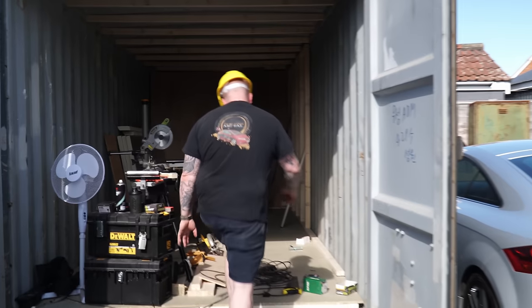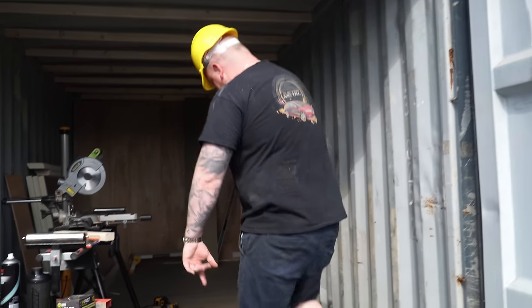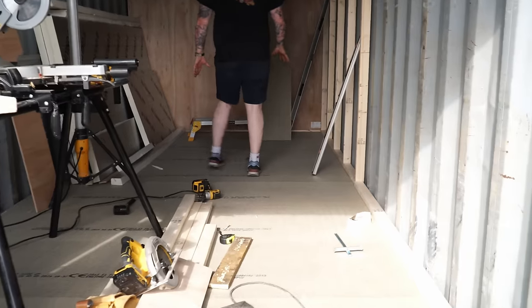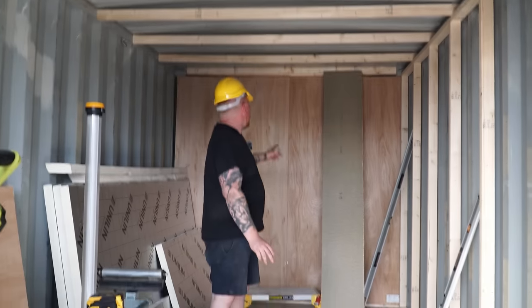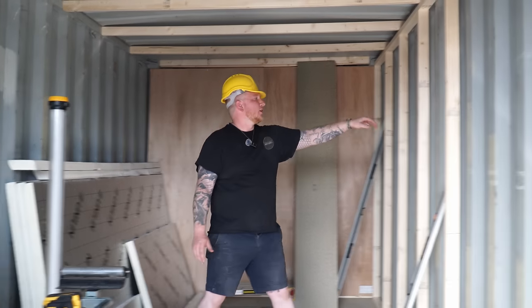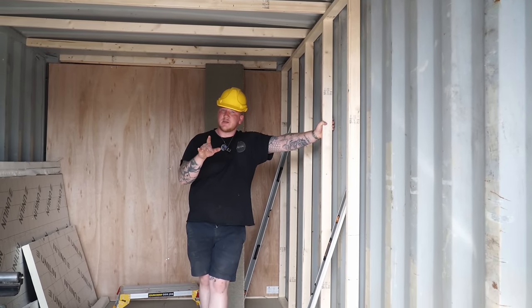End of day one - come inside, we'll have a look at what we've done. We've got the Surtex down on the floor, we've got Unilin on the floor doing a floating floor so we've got our floor sheets on there. We've put our roof joists - beamy things - in and done the end wall, that's insulated, and we've got one stud frame up here. Tomorrow we'll do the rest to get it all the way down.